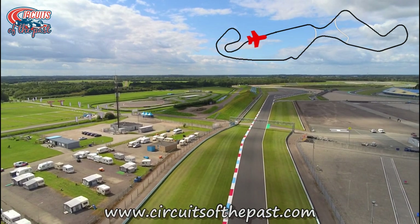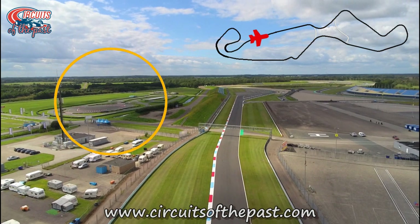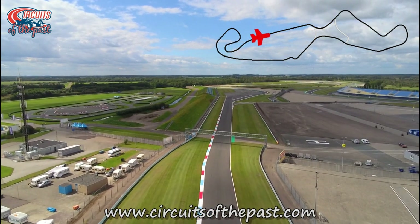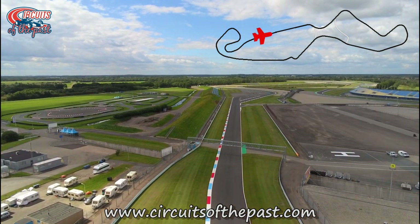On our left hand side we see the so-called Junior track for mini bike races and karting. Herman filmed some racing there, and also an onboard in the kart. To be fair, that's where you'll find me too, given half the chance.